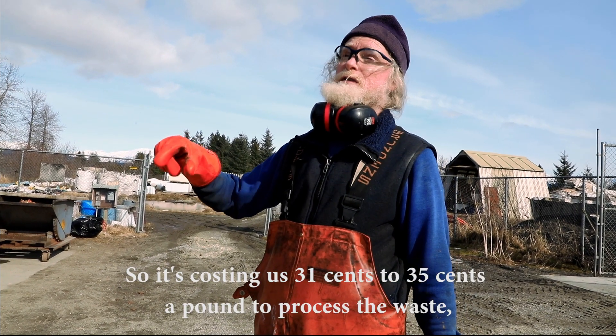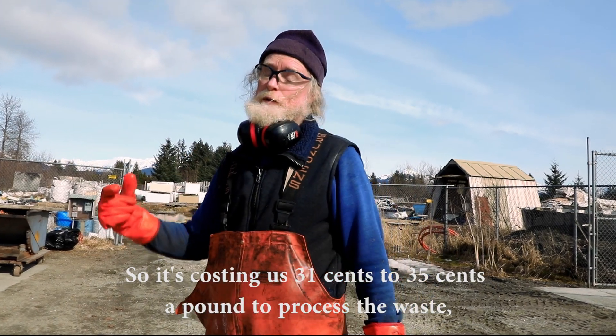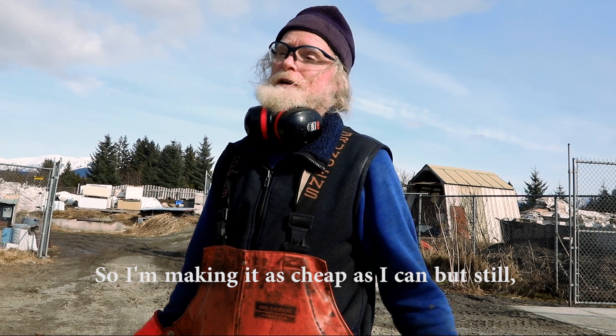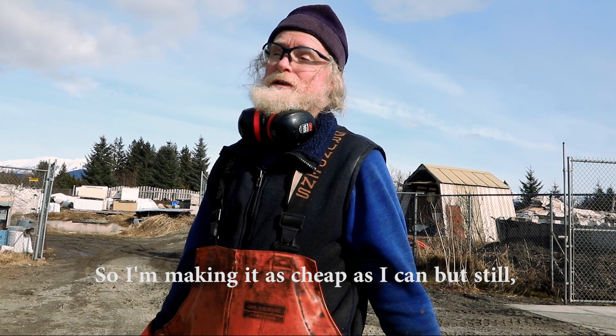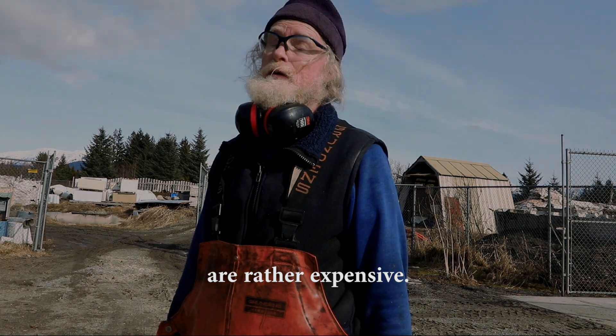It's costing us 31 to 35 cents a pound to process the waste, but we're only charging the public 19 to 24 cents. I'm making it as cheap as I can, but those rates, compared with the lower 48, are rather expensive.